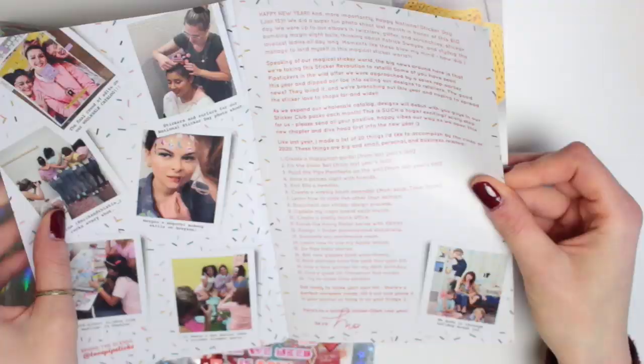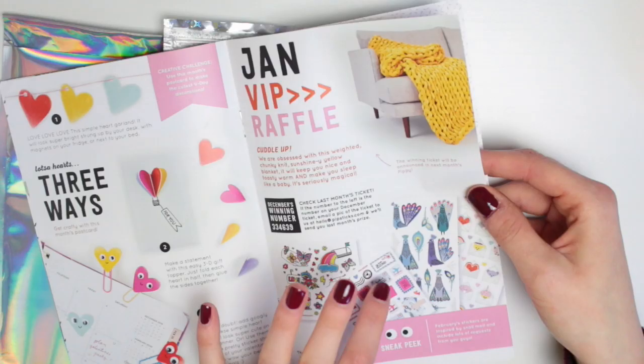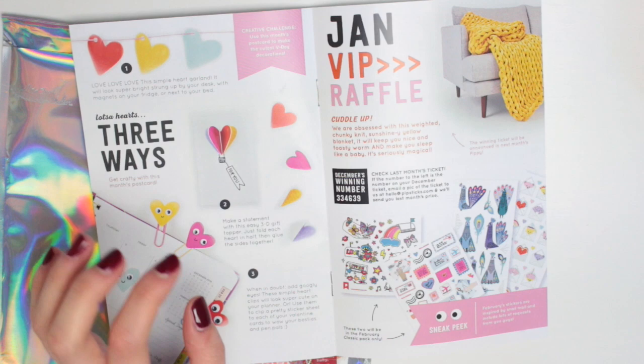Each month you do get a zine. In the front you have a little message from Moe, you have the raffle prizes, a little sneak peek of next month's pack, and some things to do in here. There is also the raffle ticket number from last month's pack. I think my December pack is over the other side of my desk, so I'll check it after I've done the video.